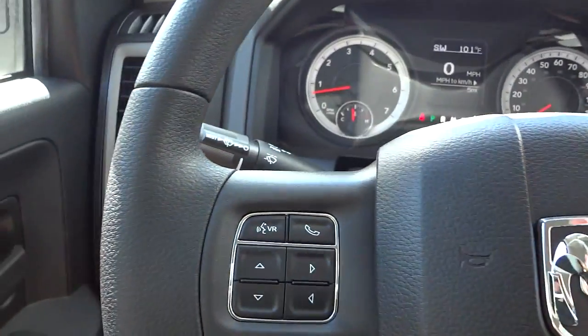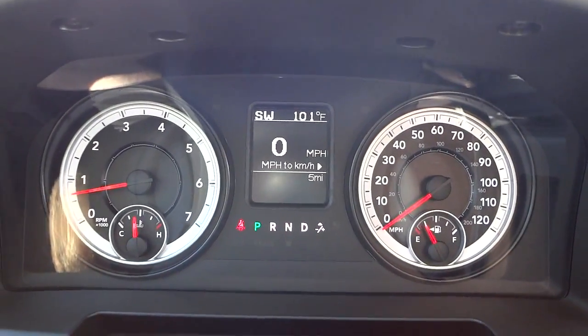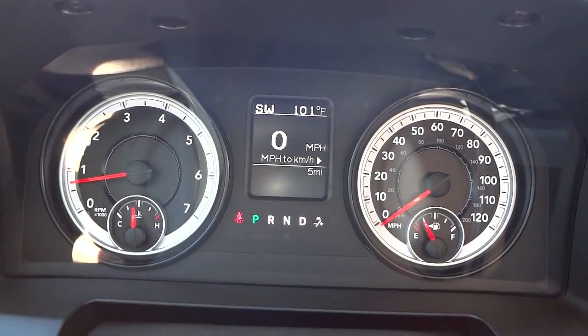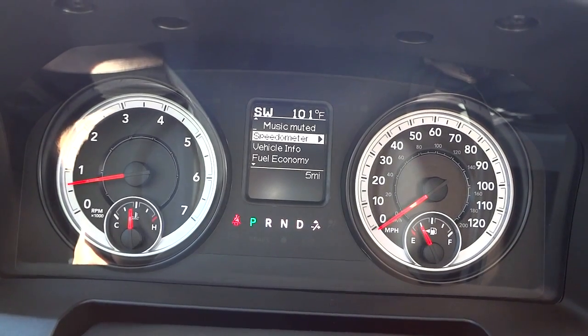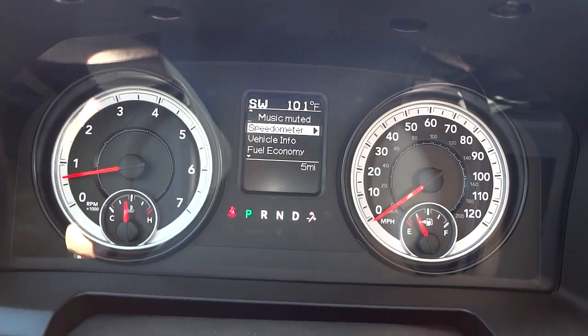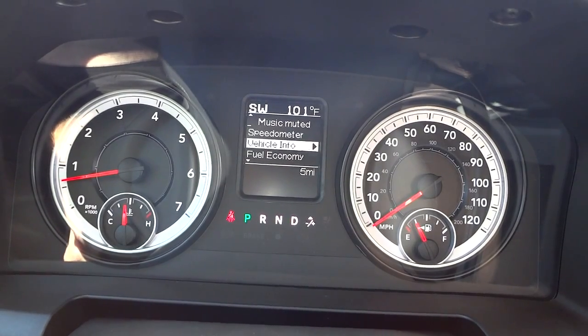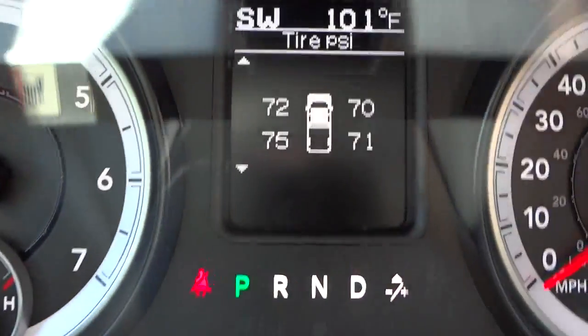Here are your gauges. In the center, the arrow buttons let you navigate a menu system. The speedometer is the default view. I'll push left to go back, then right to enter vehicle info — let me get a better view of that.